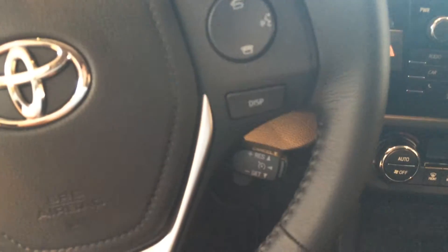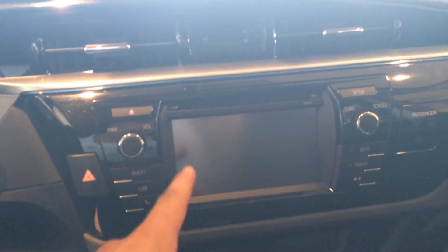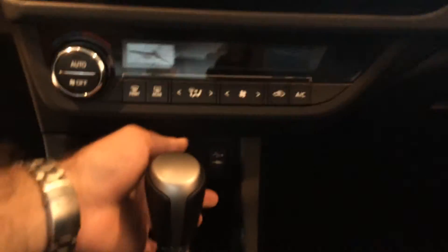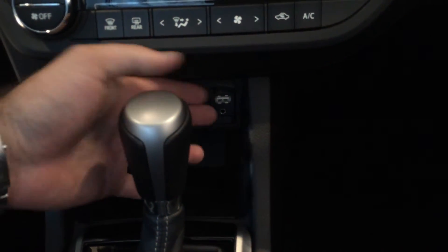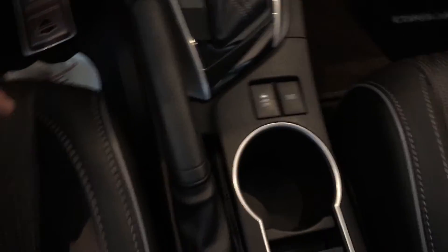Voice recognition and cruise control is right there, and a 6.1 inch touch screen with AM, FM, CD, and satellite — your backup camera pops up on there as well. Here's all your climate controls, and she'll have a USB and headphone auxiliary output for her phone, to keep it charged and use her audio out there.